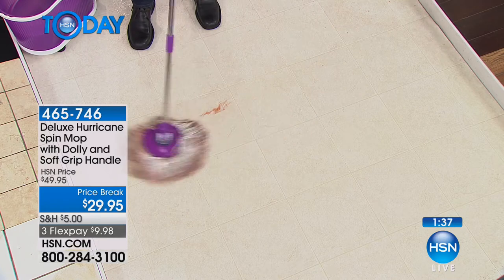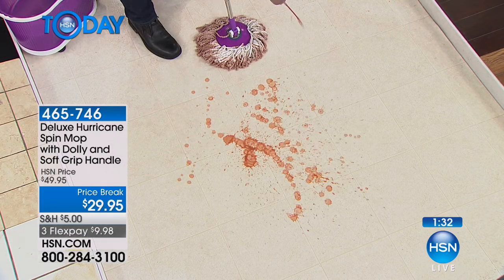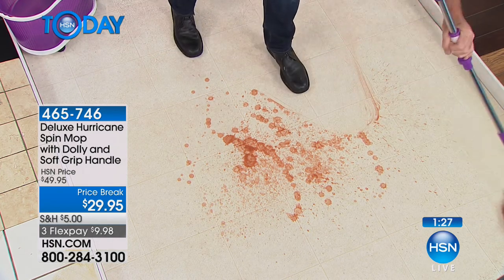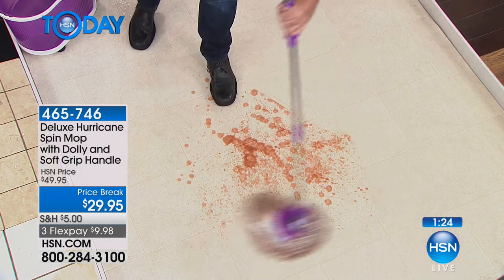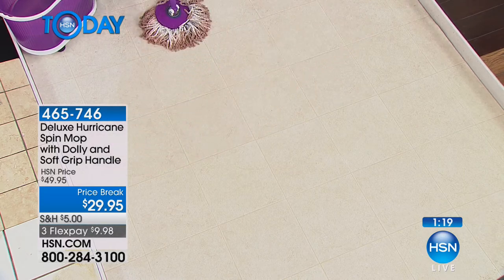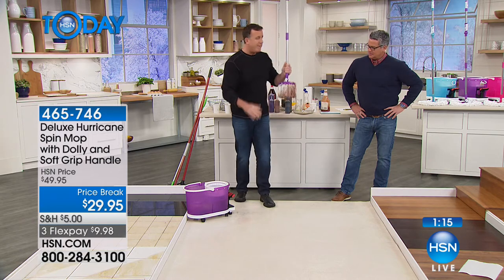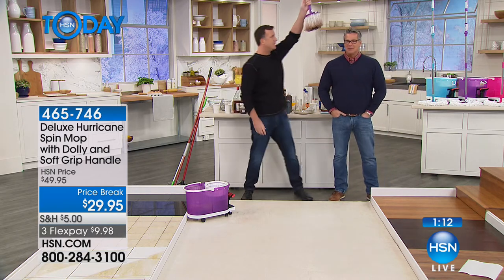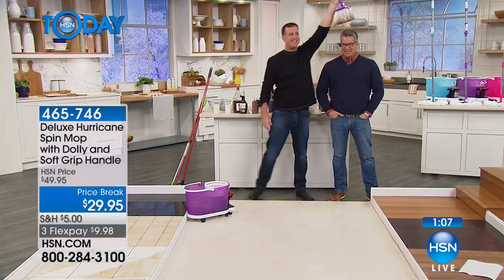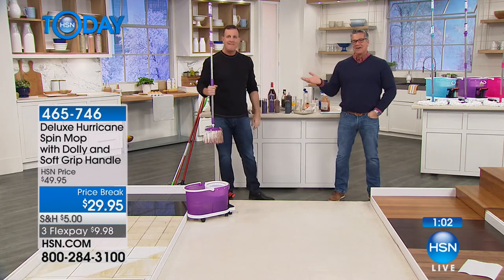Your hands will never touch that dirty mop head or that disgusting mop water. Look at how much this mop picks up — still no streak marks or smear marks. When I pick the mop up and hold it over Guy's head — no drips whatsoever. It's really hard to get this thing to drip.